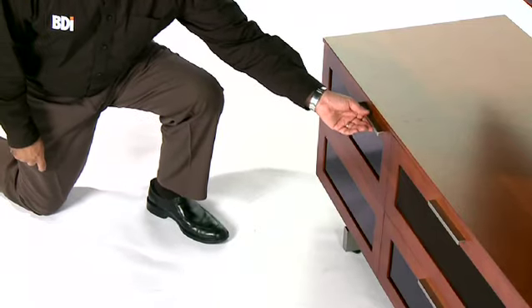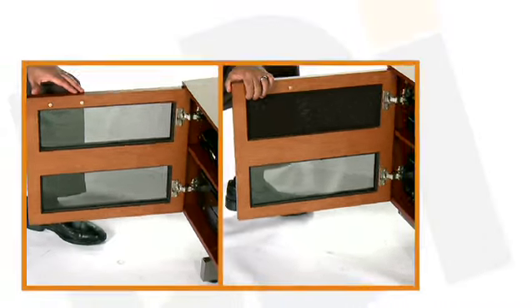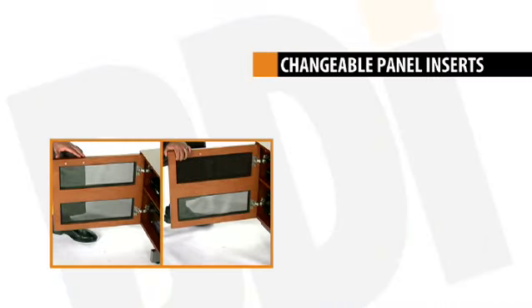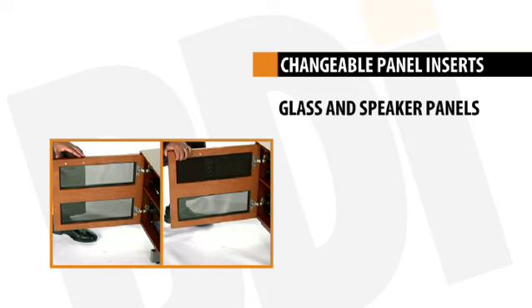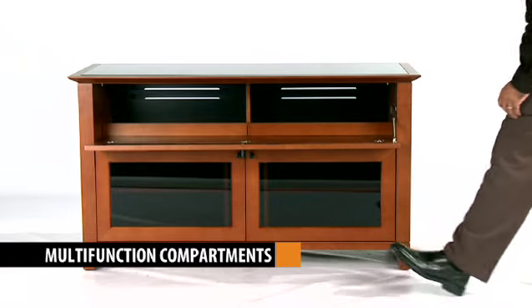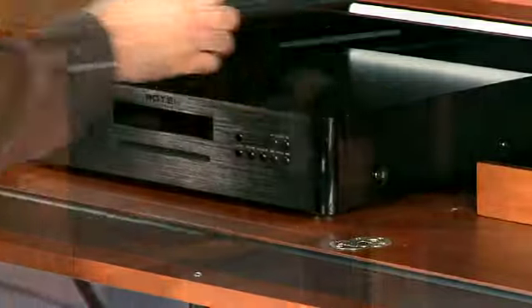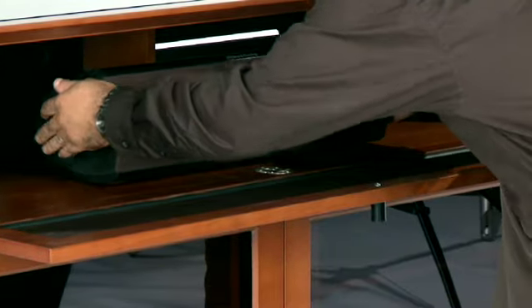Some BDI cabinets feature removable, replaceable panel inserts, so that the user can literally convert them from glass panel to speaker panel, or vice versa. This enables the owner to customize the cabinet's appearance and utility. In some cases, cabinets have a multi-function compartment designed to be reconfigurable for general storage, for component storage, or for center channel speaker use.